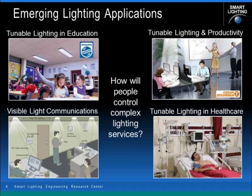This begs the question: with all these new features and services, how will people actually control complex lighting services where color tuning, health, digital information, and other outcomes are going to require interacting with the lighting system? It's going to be a lot more complicated than simply having an on-off switch and a dimmer, and it begs the question of just how smart these systems need to become.